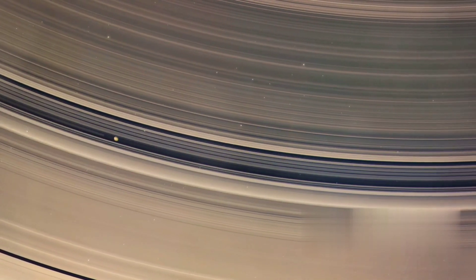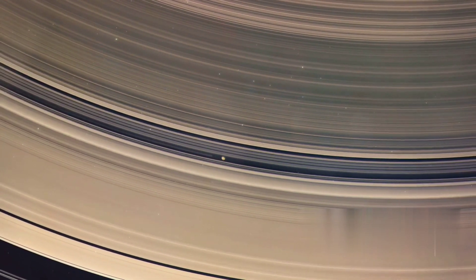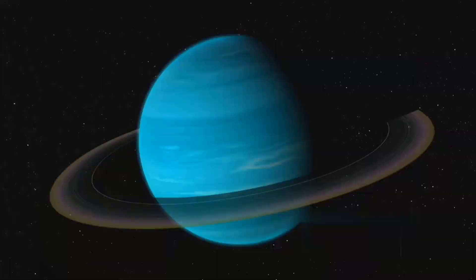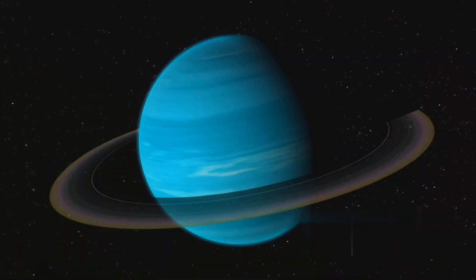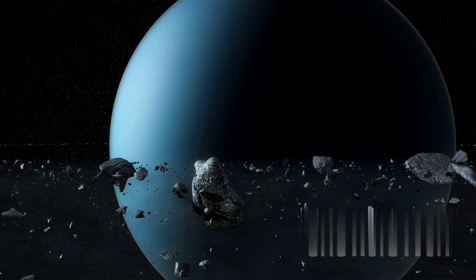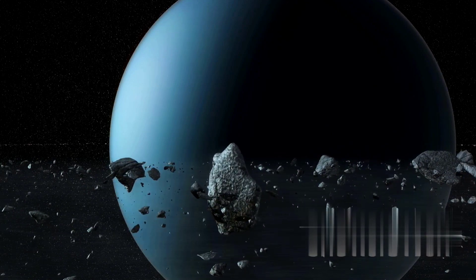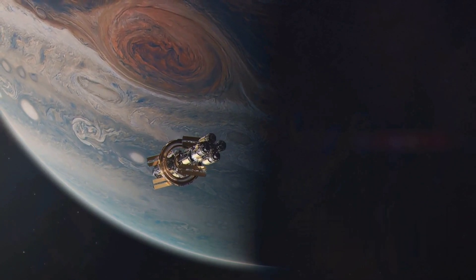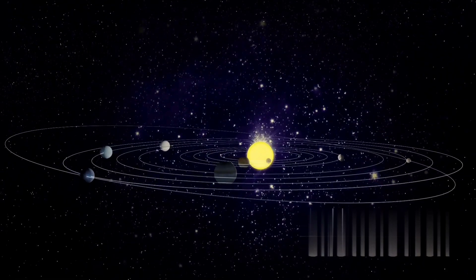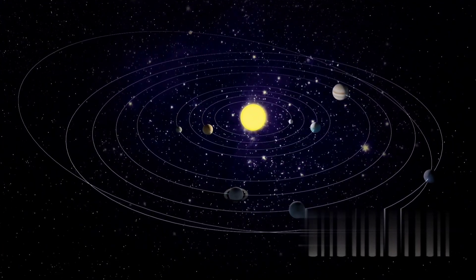And who could forget Saturn, the ringed wonder, with its spectacular ring system and extensive system of moons. We've admired Uranus, the tilted planet with an unusual rotation and its blue-green color due to methane in its atmosphere. Finally, we've reached the windy world of Neptune, the outermost planet in our solar system, known for its dynamic atmosphere and high-speed winds. Each planet with its unique characteristics contributes to the rich tapestry of our solar system. From the smallest rocky planet to the largest gas giant, each celestial body holds its own mysteries waiting to be discovered. The wonders of our solar system underscore the beauty, diversity, and mystery of the universe we inhabit.